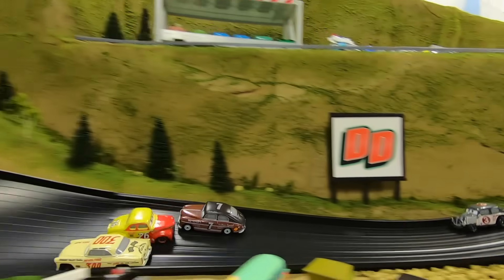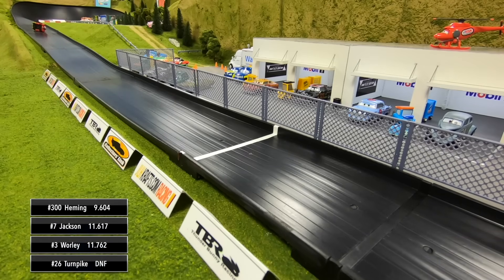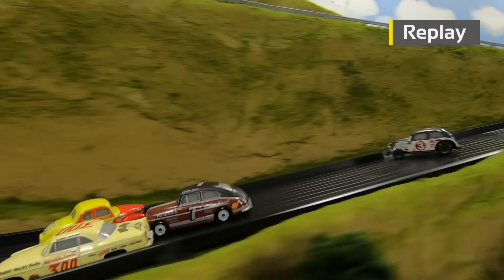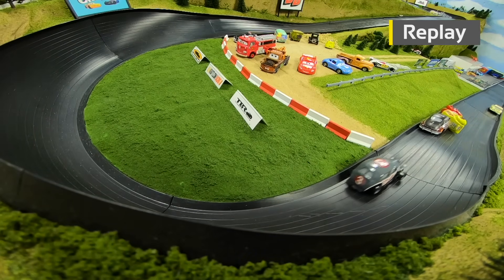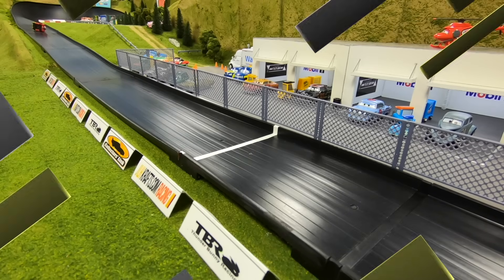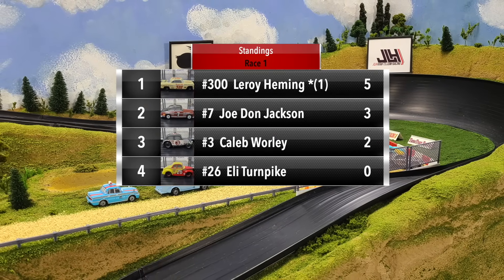Hemming makes the pass for the lead, Turnpike flips over — here comes Hemming, he'll win the first race. A race to the line for second goes to Jackson over Whirley, and Turnpike picks up a DNF. Turnpike got off to such a good start before Jackson gets into him in turn two, spins him around. Hemming made the pass for the lead; Turnpike flipped in turn four. Jackson would take second, Whirley third.